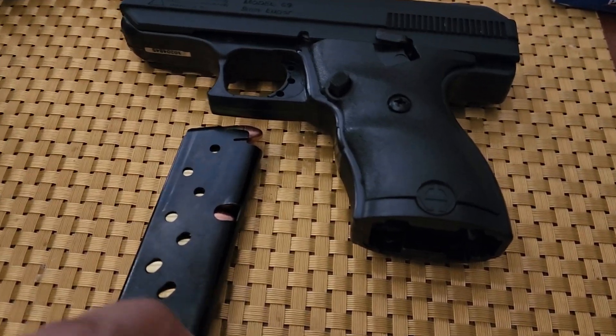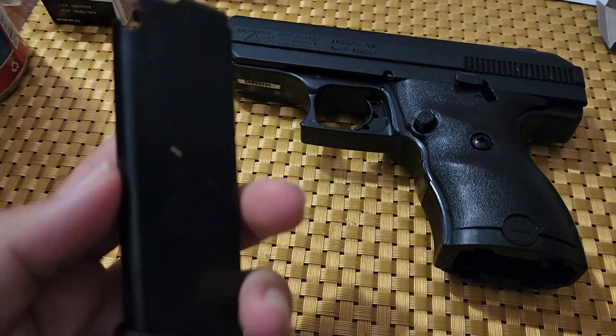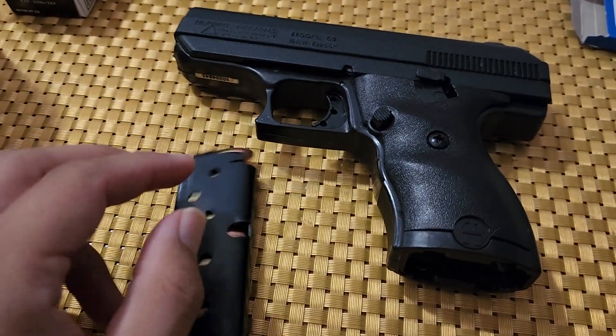Alright, hey guys. You know me on YouTube — my channel name is PartyMonsterZilla. I just want to show off a gun that I bought.